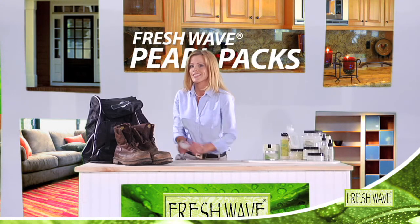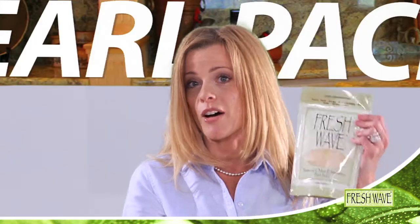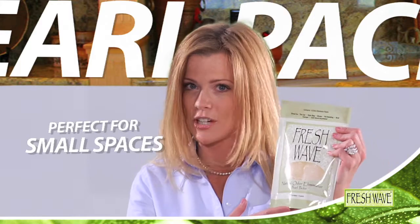And how about work boots? Yep, Fresh Wave Pearl Packs work in those as well. If it's a small space, it's perfect for Fresh Wave Pearl Packs.